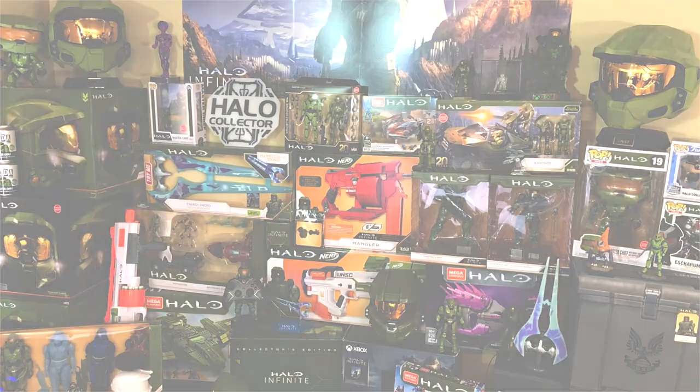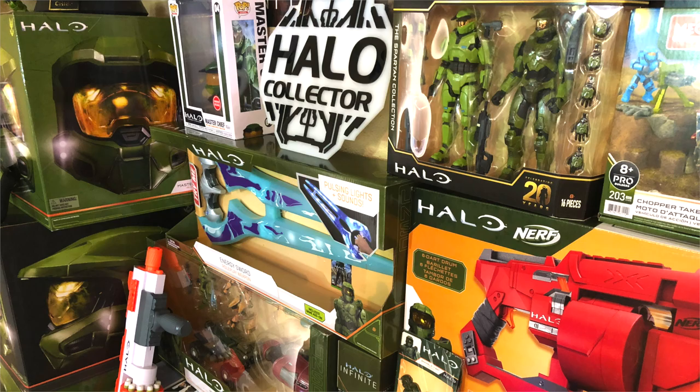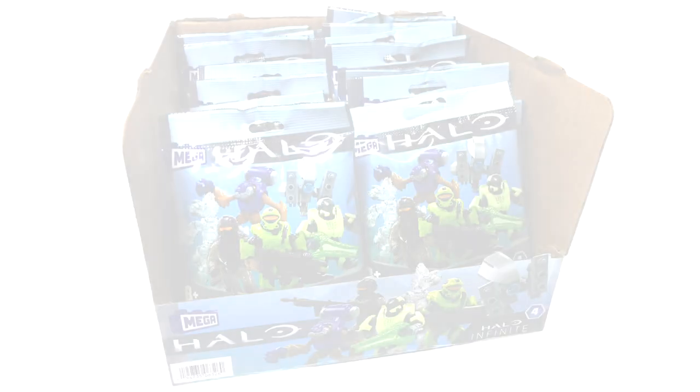Kevin at Halo Collector — his collection is unrivaled to anything else on this earth. He has a crazy amount of Halo, and I'm going to have the joy of finally meeting him in person in about two months' time. I cannot wait for all the videos we're going to make together. So he bagged a full box of Halo Infinite Series 4 Blind Bags.